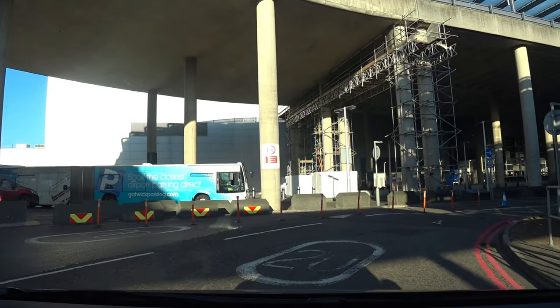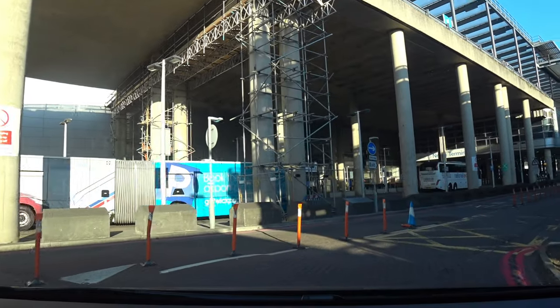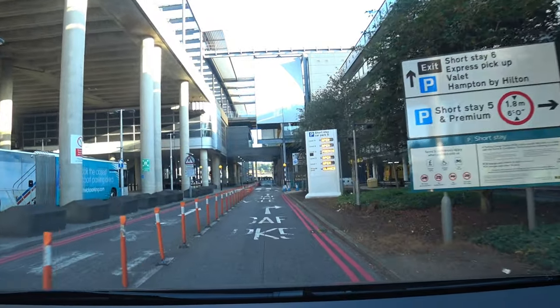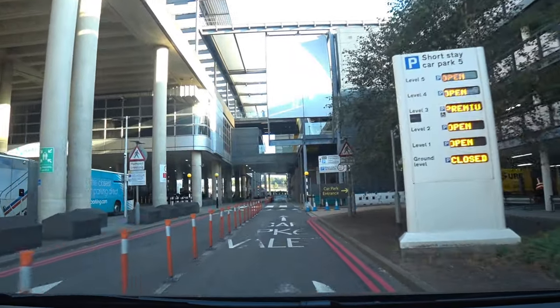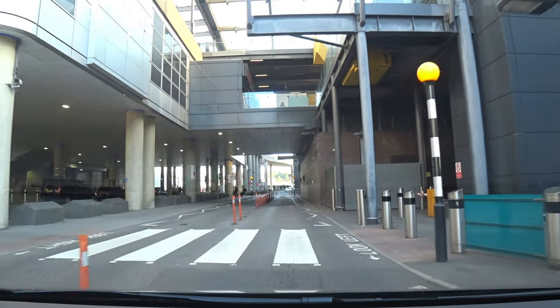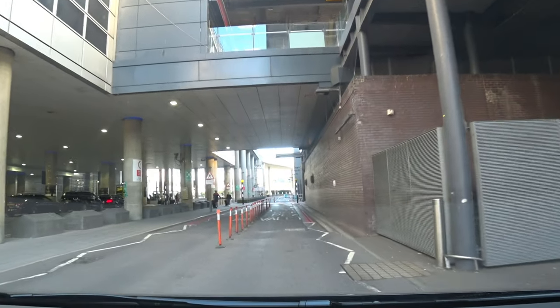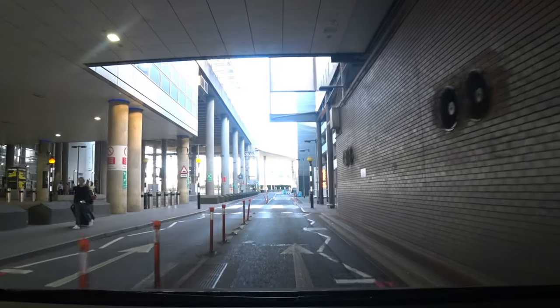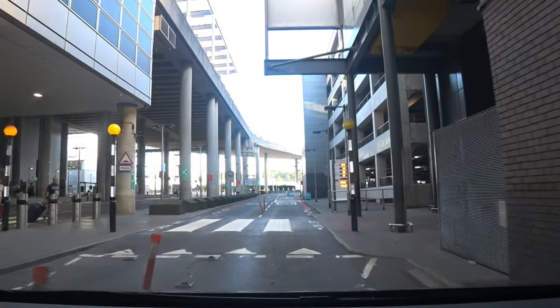Gatwick Airport is nowhere near its full capacity with travellers at the moment, so this video doesn't do it full justice. But these pedestrian crossings that we're going to be crossing do get very busy, so proceed with caution — particularly this one, because it's by car park six on the right-hand side.